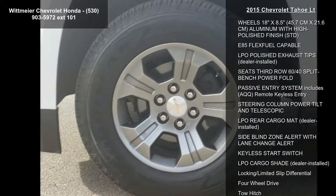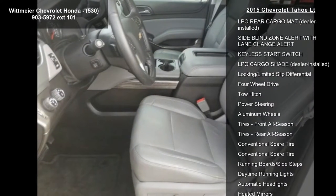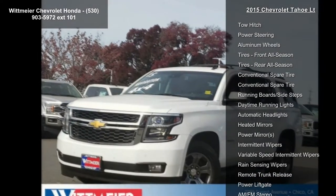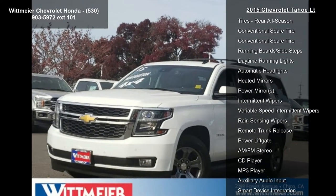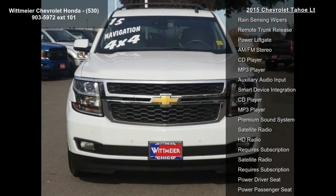Rear axle 3.08 ratio. LPO black roof rack crossbars, dealer installed. Mirrors outside: heated, power adjustable, power folding, and driver side auto dimming with integrated turn signal indicators and ground illumination.